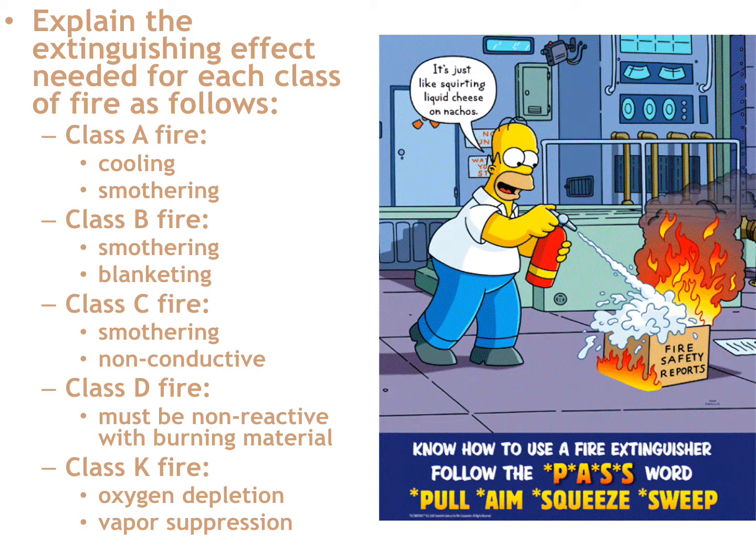On a Class B fire, a dry chemical extinguisher's dry chemical agent is going to smother and coat the burning material — it's going to blanket and isolate the burning material from the oxygen in the atmosphere, and that's how the fire is extinguished.